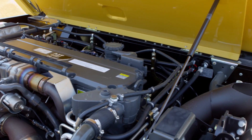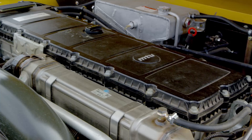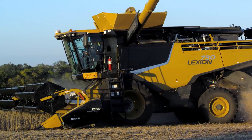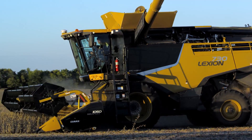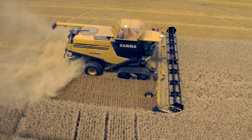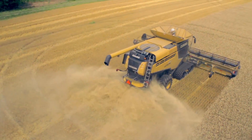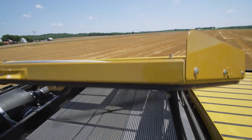Available with the latest and most efficient Tier 4 Cat and Mercedes engines, Klaas Power Systems delivers six different power configurations available through our Class 6 through Class 10 models. To cool all of that power, the new Lexion 700 Series features the all-new Klaas Dynamic Cooling System.